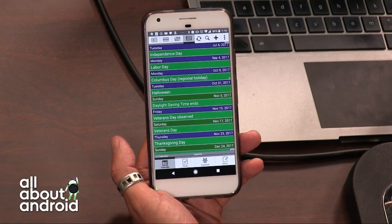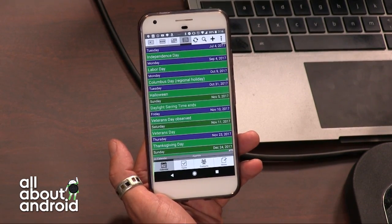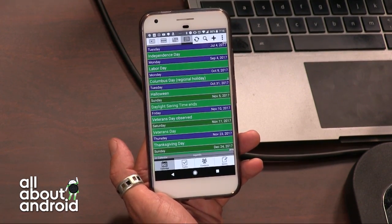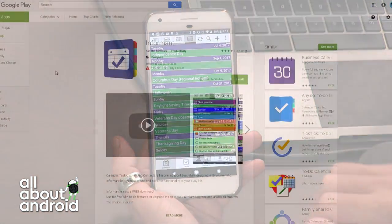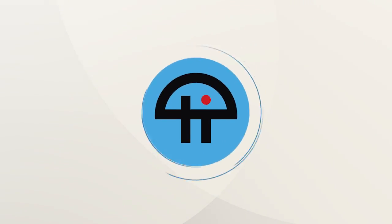Awesome stuff. It's called Pocket Informant. If you're looking in the Play Store, it's listed as Informant and it's by Fanatic Software. You can check it out for yourself.